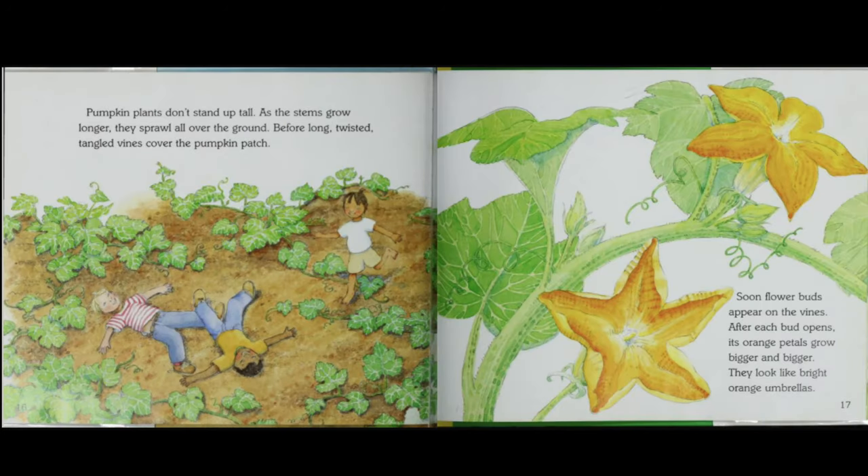Pumpkin plants don't stand up tall. As the stems grow longer, they sprawl all along the ground. Before long, twisted, tangled vines cover the pumpkin patch. Soon, flower buds appear on the vines. After each bud opens, its orange petals grow bigger and bigger, looking like bright orange umbrellas.